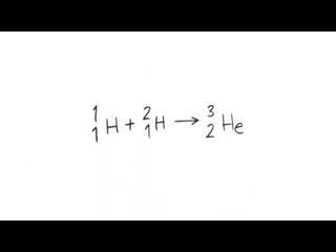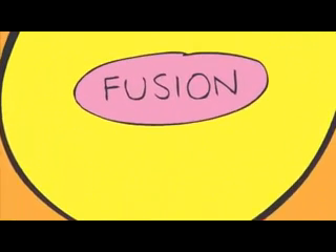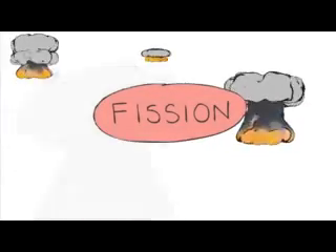Remember which is which: the mass number is the total mass of the nucleus — that's protons plus neutrons. The atomic number is just the number of protons. Fusion reactions release enormous amounts of energy, much more than feeble old nuclear reactors and nuclear bombs, so it would be a great source of energy for us humans.